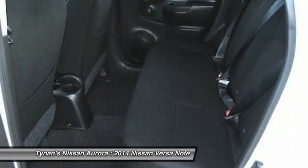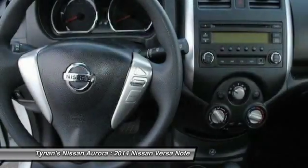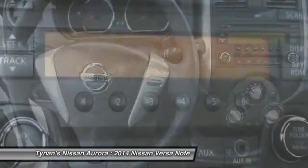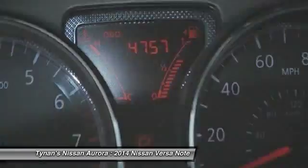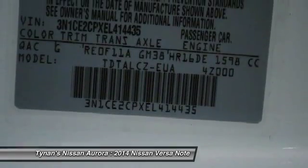Power steering, driver airbag, cruise control, rear defrost, FWD. If affordable style and reliability are what you're looking for, this vehicle couldn't be more perfect. Drive it today.